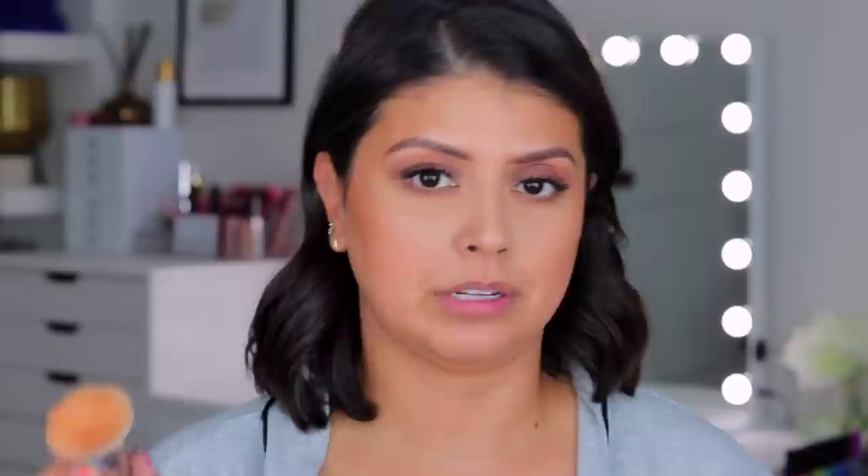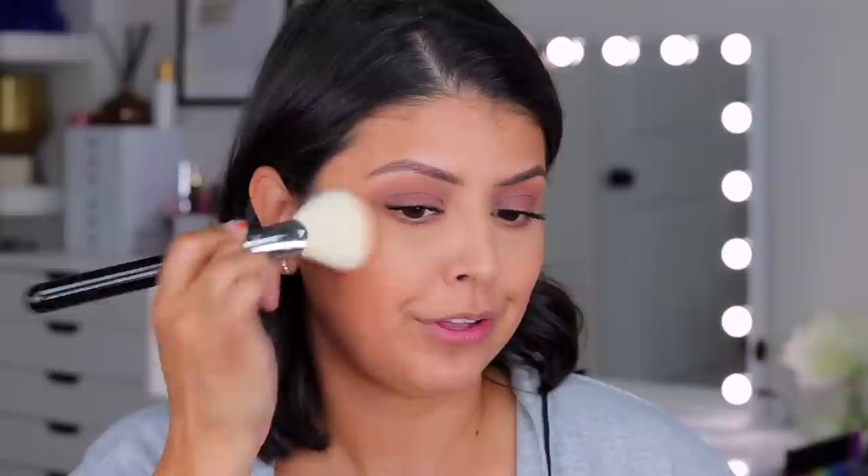For the cheeks, this Bare Minerals Blonzer in the shade Kiss of Copper is so good. It's supposed to be a blush and bronzer all in one — I really love it on deeper and medium complexions. I have a hard time finding blushes that go with everything, but because this is a blush and bronzer in one, it goes with everything. Every time I wear it, it never looks off with any eye look or lipstick I'm wearing. I'm concentrating it right above the bronzer without going too crazy since I already applied bronzer, but I just want to show how subtle and beautiful this shade looks on the skin.